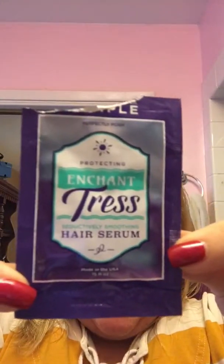Enchantress is on sale for $18 through November 13th at 10 a.m. mountain time, that's 11 a.m. our time. And now that it's soaked in, let me show you how well I'm able to comb through my hair with this serum — it's an amazing detangler. There's our feature of the week, Enchantress hair serum — very light, wonderful fragrance, $18 on sale through the 13th.